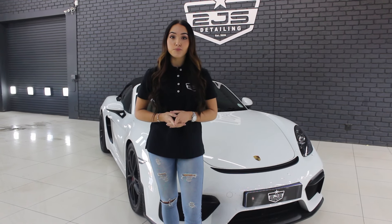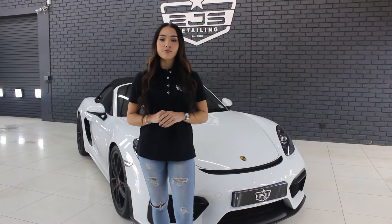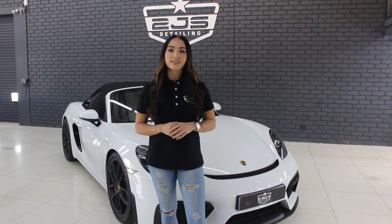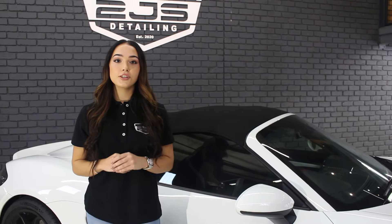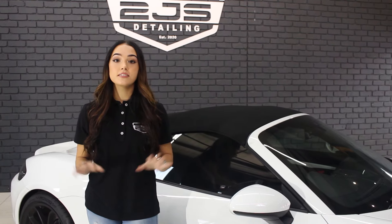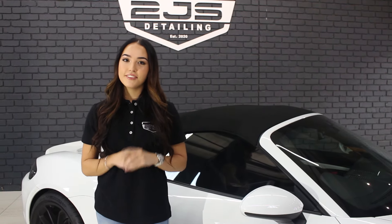This car is here for quite a comprehensive package. We're going to start off with a paint decontamination followed by a paint enhancement. We're going to apply full pre-cut PPF and then we're going to remove the wheels, detail them and apply ceramic coating to the wheels and calipers. Next up we're going to apply fabric coating to the roof, apply the Gion ceramic coating to the leather interior of the car, and then lastly apply PPF ceramic coating to the entire body of the car. That is quite a handful but I think it's going to come out looking stunning, so stay tuned to the end of the video.